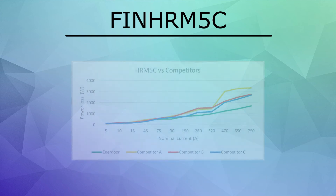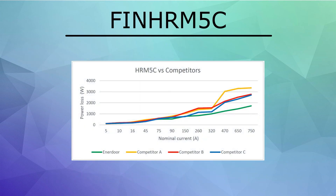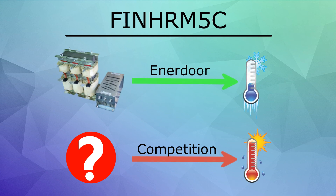This chart shows the power loss of an Enridor FIN HRM5C versus three major competitors. As the graph demonstrates, the Enridor passive harmonic filter has much less power loss than the competition, resulting in lower temperatures inside the cabinet and decreased heat dissipation and energy costs.